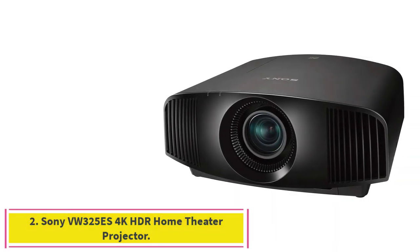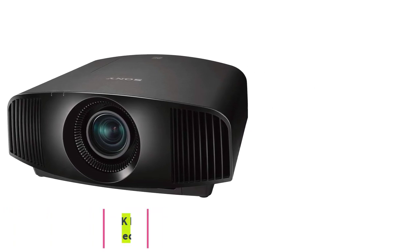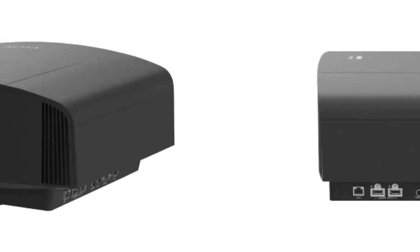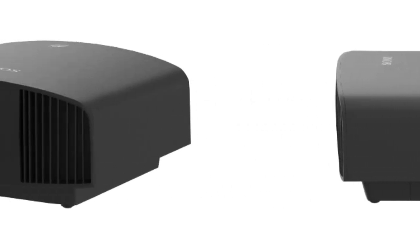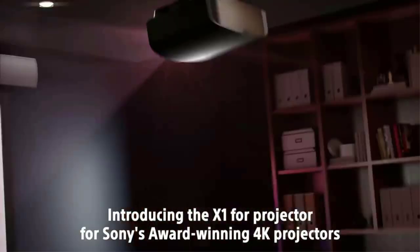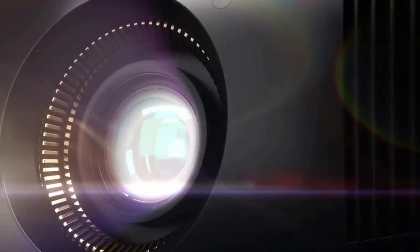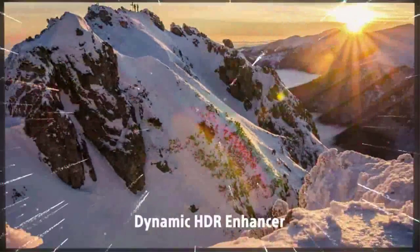Number 2: the Sony VW325ES 4K HDR Home Theater Projector. The Sony VPL-VW325ES is a thoroughbred among ponies, a Porsche among Volkswagens — an absolute stunner with a price tag to match. The contrast ratio, easily the most important aspect of overall picture quality, is better than the Epson 5050 and significantly better than any projector that doesn't cost significantly more. And that's saying something, since the Sony itself costs significantly more than any other projector on this list.